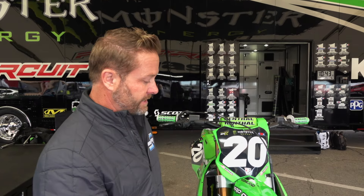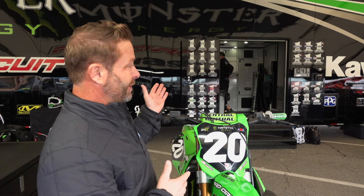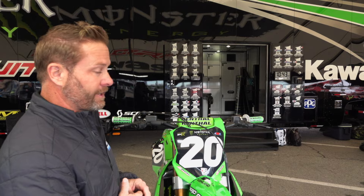We're in the Monster Energy Pro Circuit Kawasaki pits, and these guys always have really great looking bikes, obviously high-performing bikes, with a whole lot of number one plates on that door back there — and it's for a reason.